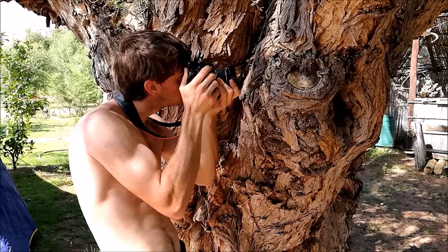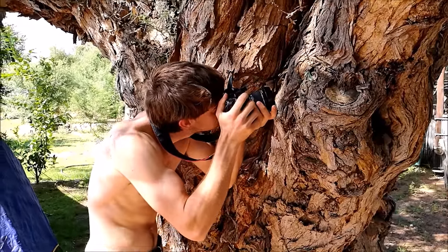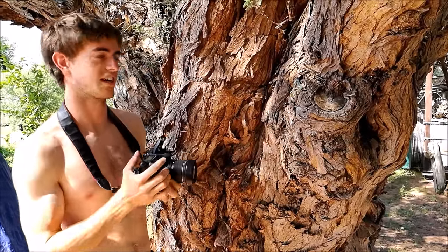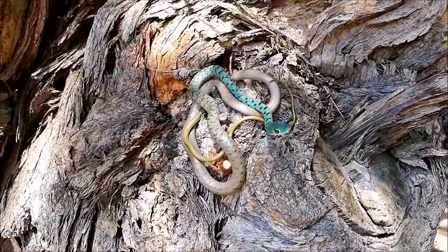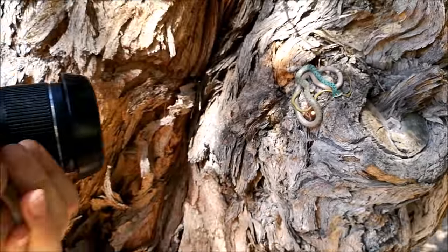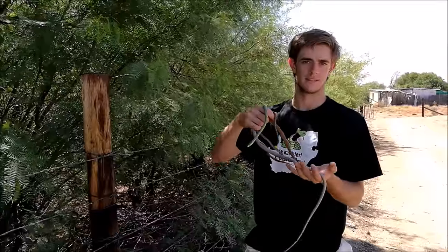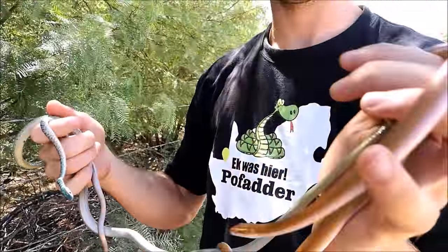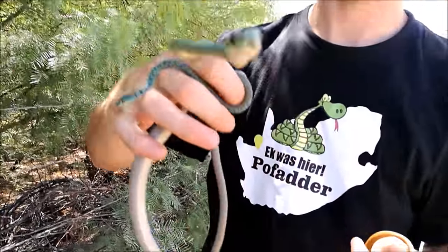So this is day two at Okorabi's, and Luke's attempting to get a nice shot of the spotted bush snake on the tree — it's a juvenile and it's been giving him some hassles. Last night after we got here, quite late, we decided to go have a look around the property. We managed to find three snakes: we got the brown house snake, a beautiful Northern Cape version, and then two spotted bush snakes — a very small one and a really large one.